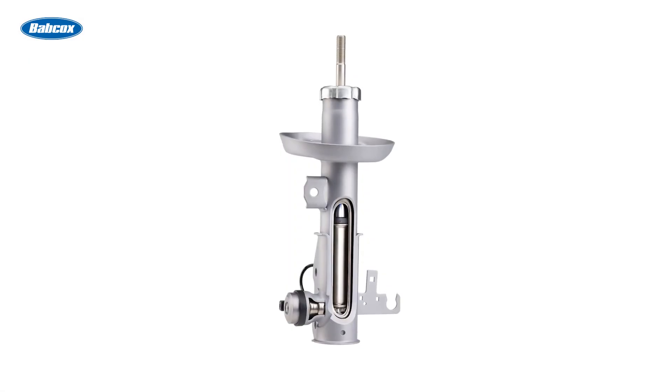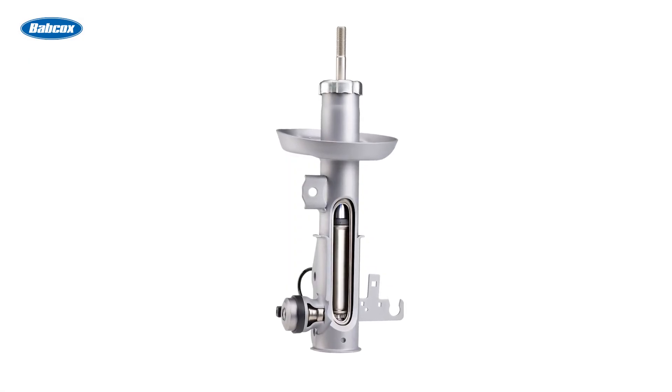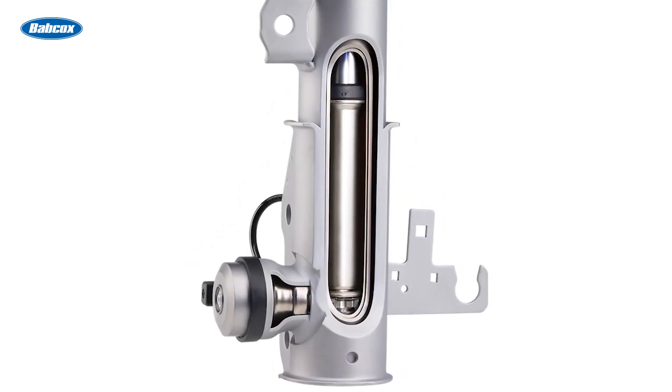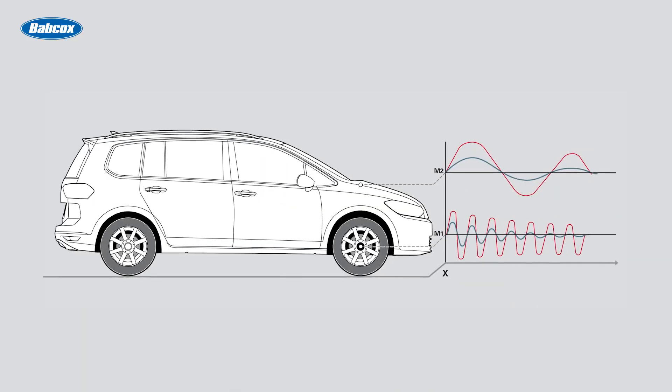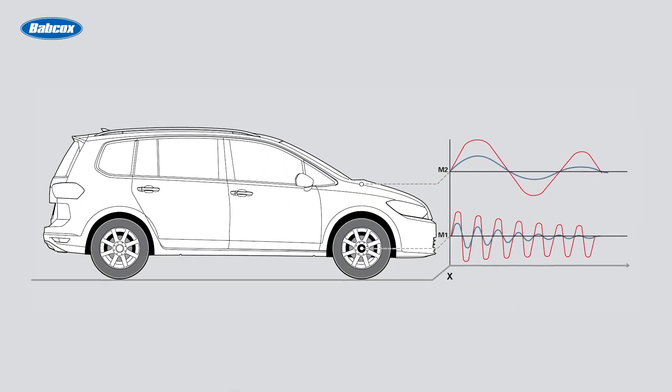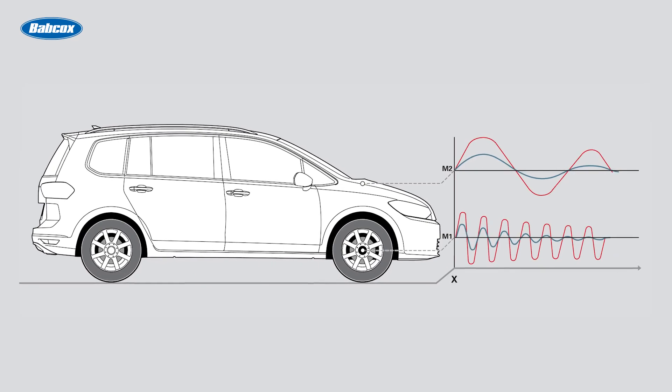The heart of the system is the valving located in the piston or base of the shocks. Inside is an electromagnetically controlled valve that controls the size of the valve opening. The opening size is calculated by a module which is connected to sensors and other systems on the vehicle.